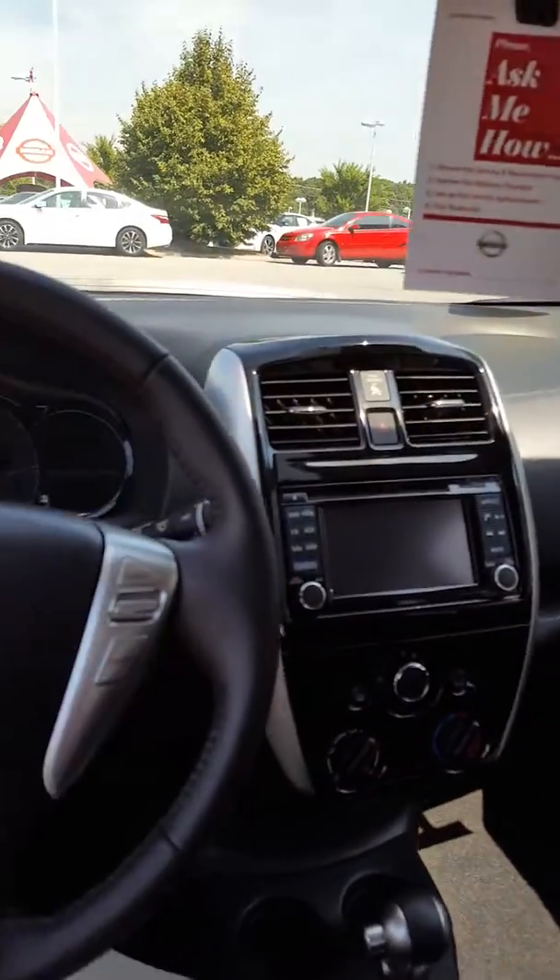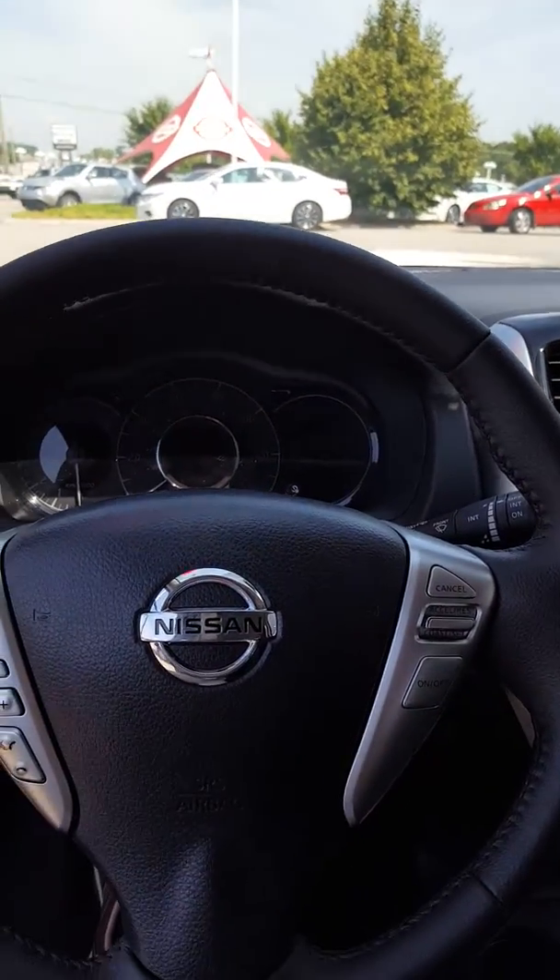Nice vehicle, great gas mileage, reliable, safe, and budget friendly. I'm going to pause this and jump to the sedan and let you take a look at that one.